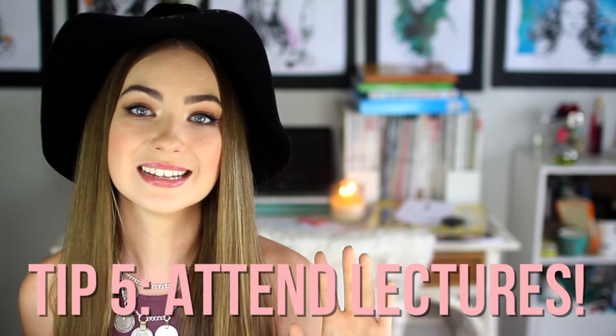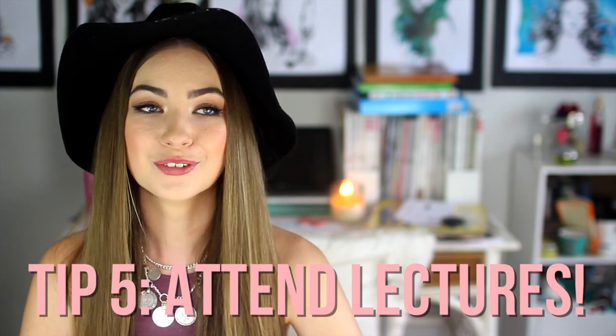The next tip is also going to sound very obvious, but it is to attend lectures and do your readings. I cannot stress this enough. Your tutors and lecturers will say the same thing and you might think nobody goes to lectures — but it honestly helps so much. Even though you can watch lectures online, I find I absorb information so much more when I'm actually sitting in the lecture theatre.